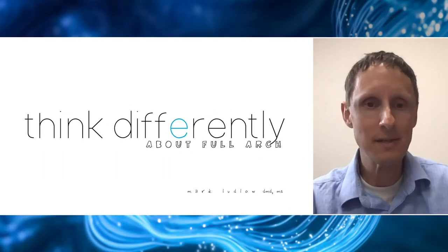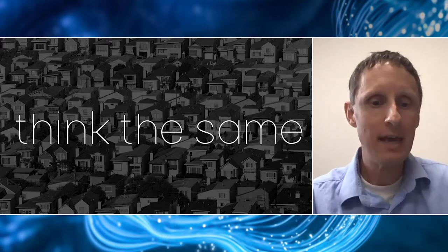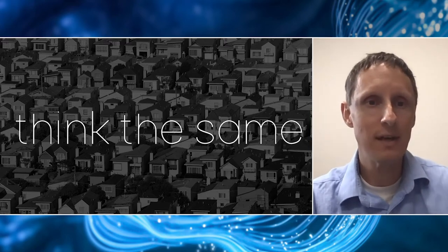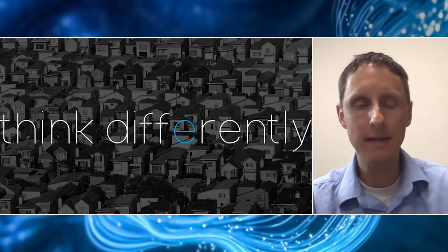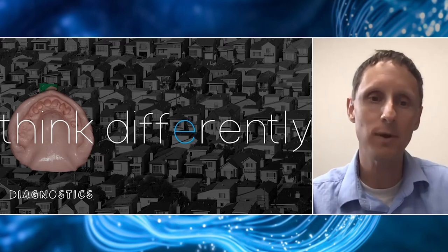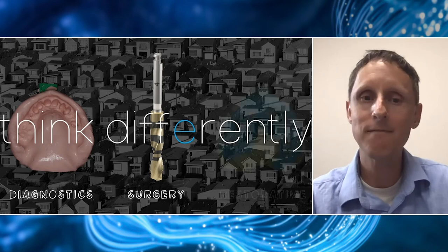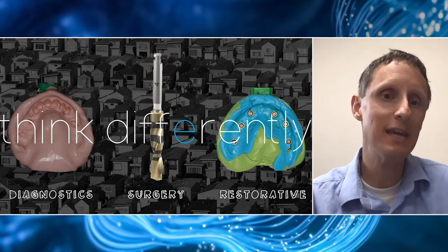What we're going to go through today is thinking differently about the way we treat our full-arch fixed implant patients. A lot of the times as dentists, we tend to think the same — we treat people the same way, and it can be very difficult for patients to discern our practices from every other practice that surrounds them. We're going to look at three different ways to think differently: about diagnostics and using alginate impressions on day one; about surgery and just flapping cases open and placing implants; and about the final restorative work for this type of treatment.